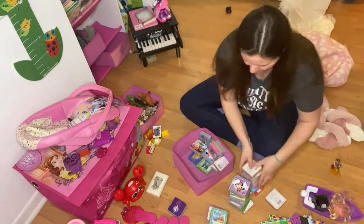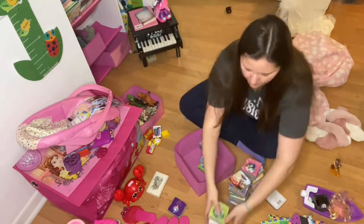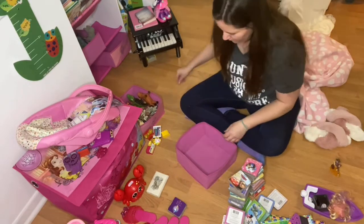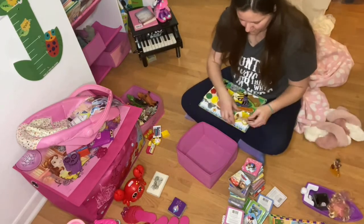Her books I'm definitely going to organize as well, because a lot of them are baby books that I can probably donate to other babies in the family. I'm going to go through them and there are some that she broke, so I'm going to go through those and fix them.